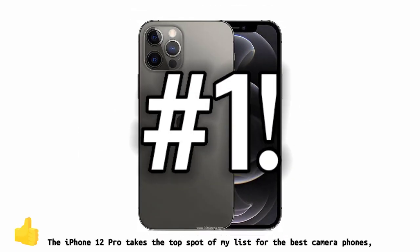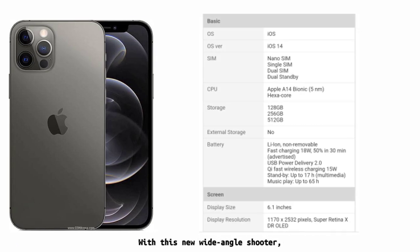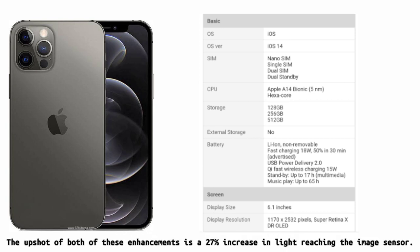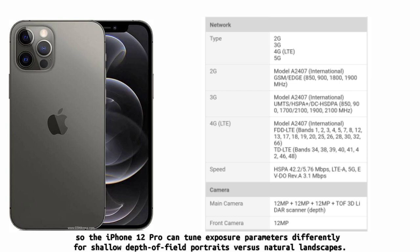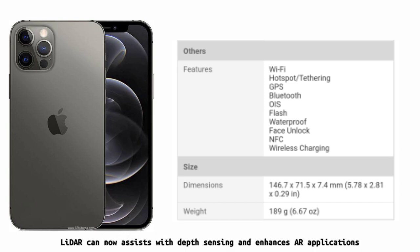The iPhone 12 Pro takes the top spot on my list for best camera phones, largely thanks to improvements to the device's primary 12-megapixel lens. With this new wide-angle shooter, Apple has increased the aperture to f/1.6 and is utilizing a new 7-element lens design, resulting in a 27% increase in light reaching the image sensor. Apple has also improved Smart HDR 3 technology to recognize scenes, so the iPhone 12 Pro can tune exposure parameters differently for shallow depth of field portraits versus natural landscapes. Additionally, night mode is now possible through every one of the phone's four total lenses and can be combined with portrait mode. LiDAR assists with depth sensing and enhanced AR applications, and you can record video in Dolby Vision HDR up to 60 frames per second.